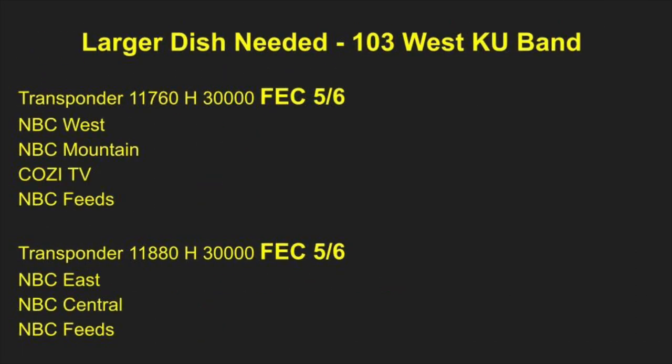The other channels on this satellite — the NBC feeds along with Cozy TV — those transponders have a higher forward error correction rate of 5/6. That means there's less margin for error; the signal needs to be received more accurately and with fewer errors in order for your receiver to decode these channels properly. To make that happen, more signal has to be collected, which is why you need a bigger satellite dish — it brings in more signal and allows your receiver to decode those channels accurately without any picture breakup or signal errors.